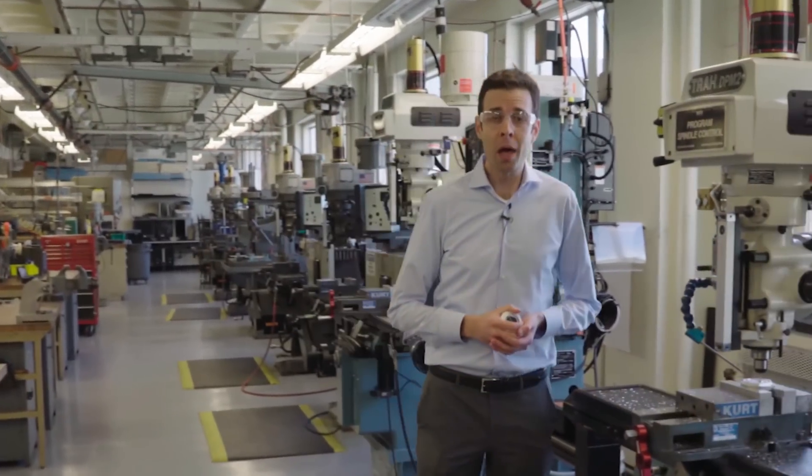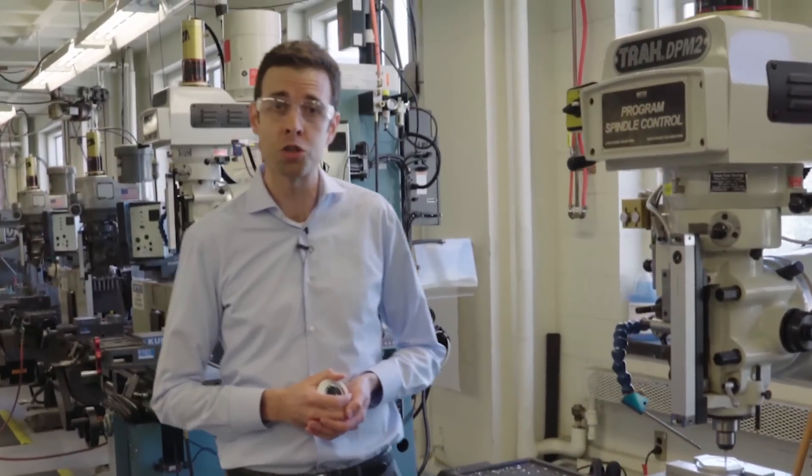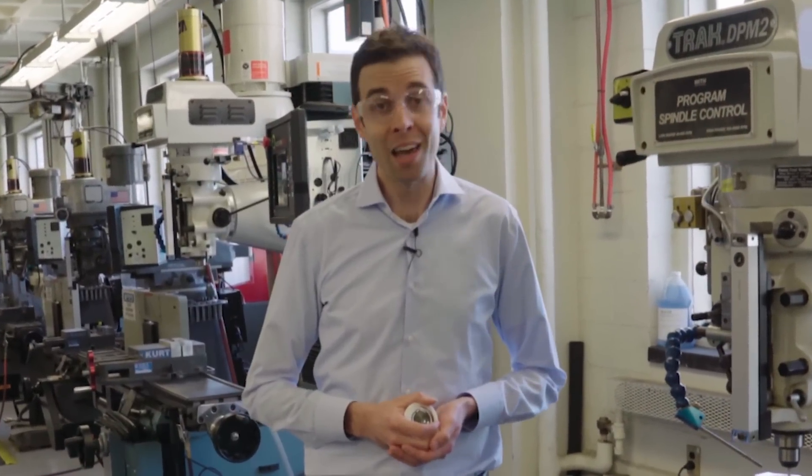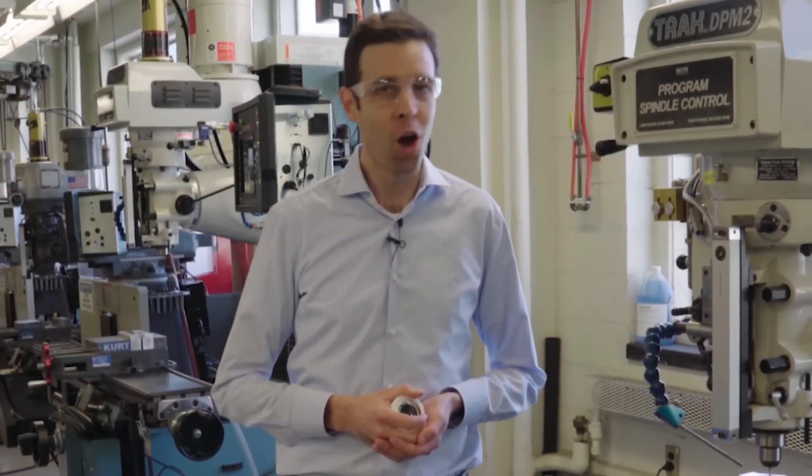By the end of 2.008X, you'll have a cutting-edge understanding of the manufacturing processes that drive modern industry and will in the future. And I think that you'll realize that manufacturing is more exciting and important than ever. I hope that you'll join us.